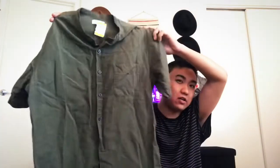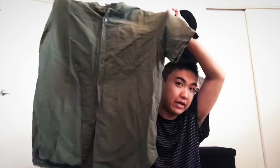Then I got this from Savers — this orange rustic-colored plain t-shirt. You can never go wrong with a plain tee. I love just getting plain, versatile items.